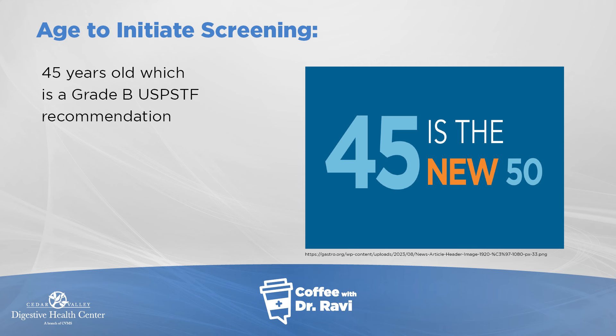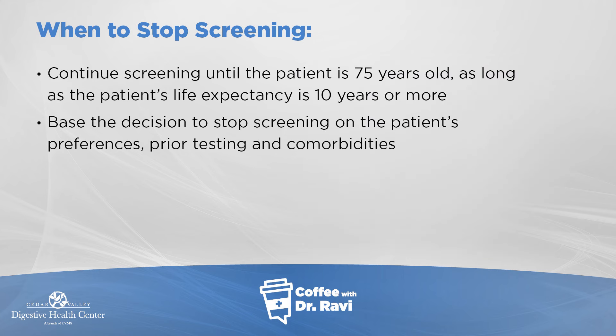That's where we recommend starting in our practice. The other question is till what age should we continue to screen? At least to age 75, as long as there's a life expectancy of another 10 good quality years. Between 75 and 85, use that as a guide, based on your preference, prior testing, and comorbidities as to when to stop.